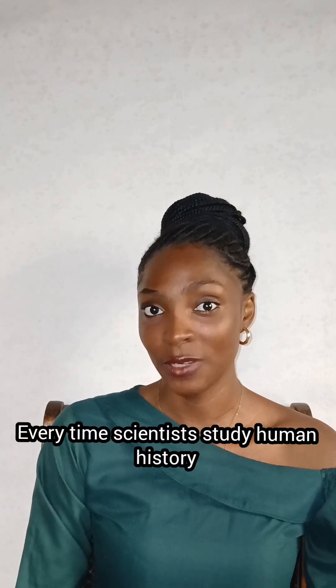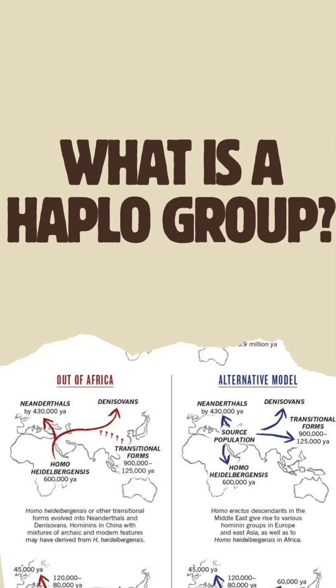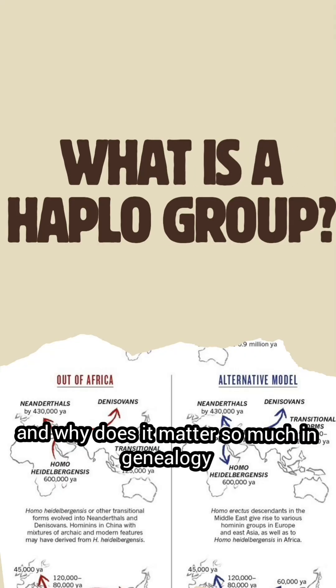Every time scientists study human history, they often talk about haplogroups. Sounds technical, right? But it's actually pretty simple. So what is a haplogroup and why does it matter so much in genealogy?